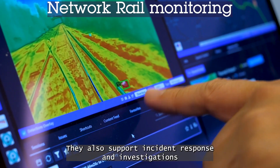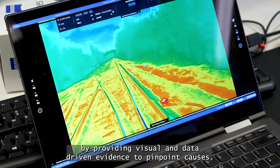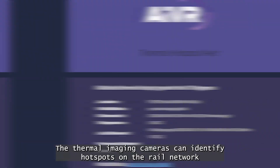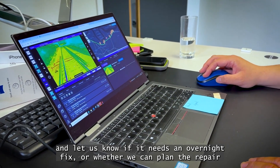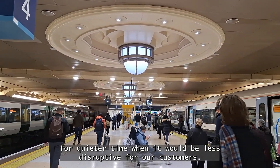They also support incident response and investigations by providing visual and data-driven evidence to pinpoint causes. The thermal imaging cameras can identify hotspots on the rail network and let us know if it needs an overnight fix or whether we can plan the repair for a quieter time when it would be less disruptive for our customers.